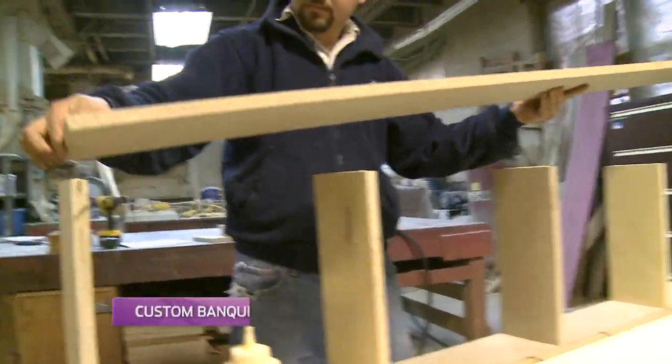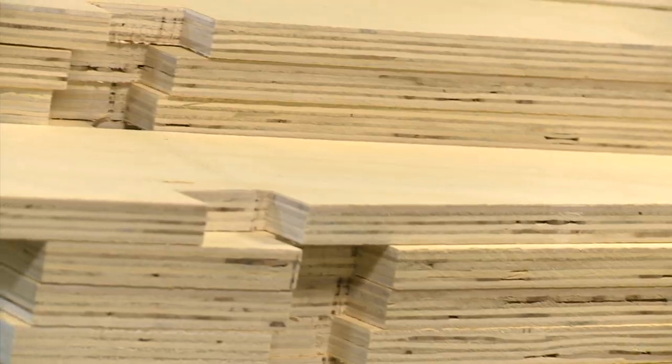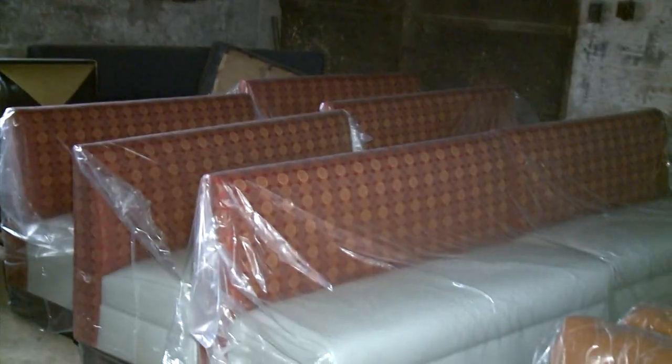Everything built in this dusty old warehouse is done by hand. Starting with Hollis' designs, she sees every single piece through carpentry, and then we go to upholstery — right through to delivery.